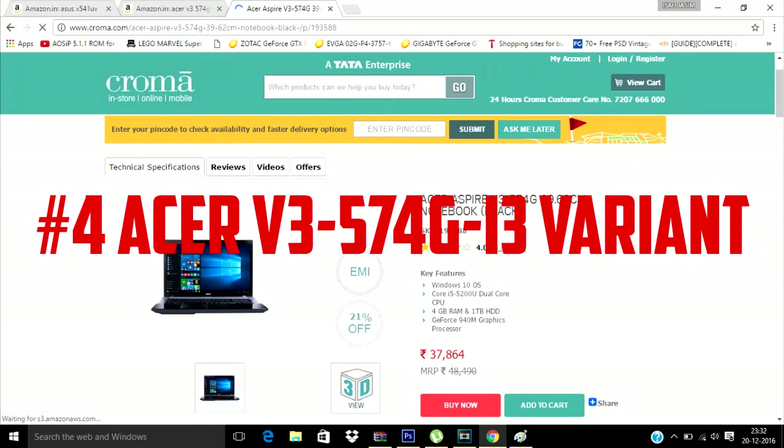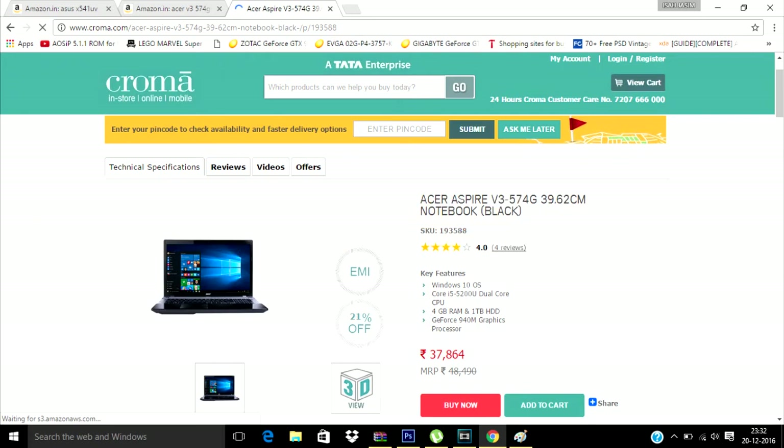The fourth one is the Acer V3 574G, the Core i3 variant. This one has 8GB of RAM, a 1TB hard drive, GT940M graphics, and Windows 10, but it has a Core i5 5th generation processor — that's why it's placed fourth on the list.